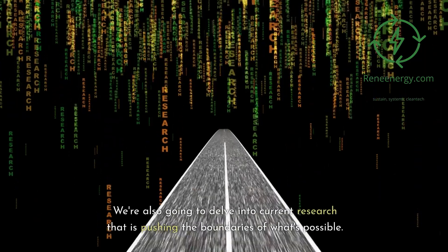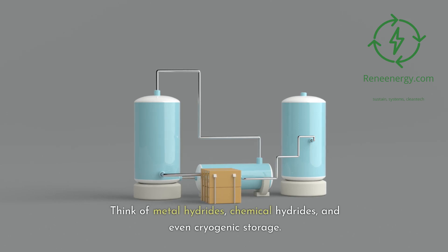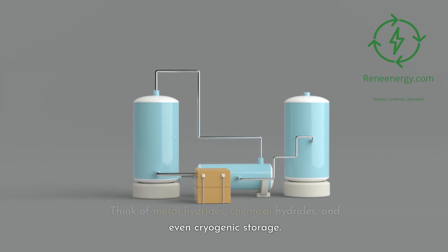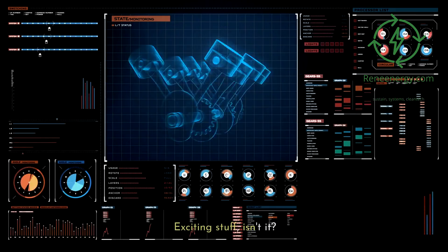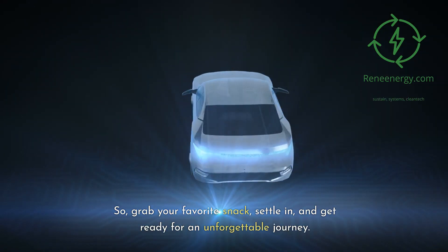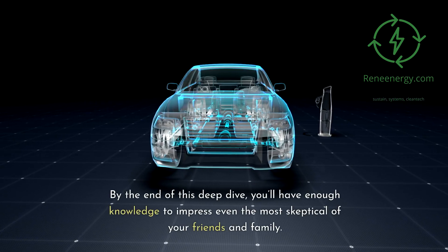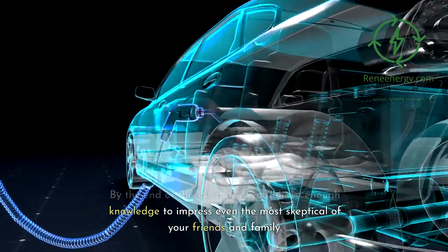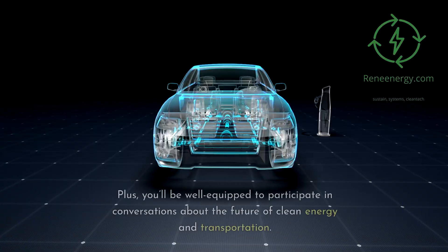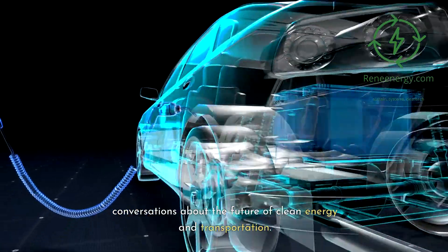We're also going to delve into current research that is pushing the boundaries of what's possible — think metal hydrides, chemical hydrides, and even cryogenic storage. So grab your favorite snack, settle in, and get ready for an unforgettable journey. By the end of this deep dive, you'll have enough knowledge to impress even the most skeptical friends and family, and be well equipped to participate in conversations about the future of clean energy and transportation.